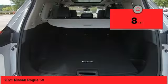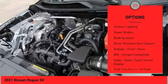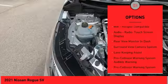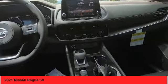This vehicle has less than 100 miles. Here are some of this vehicle's great options: power windows with safety reverse, remote engine start, traction control, stability control, ambient lighting, power brakes, braking assist, driver attention alert system, airbags, front knee airbag, and Wi-Fi hotspot compatible.